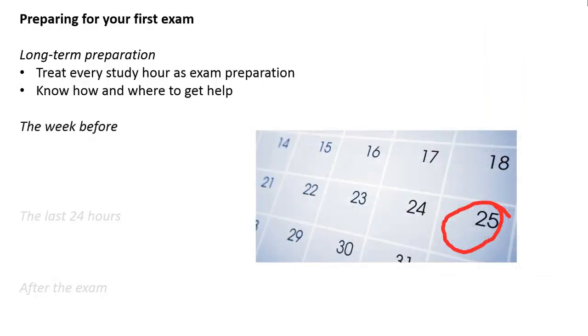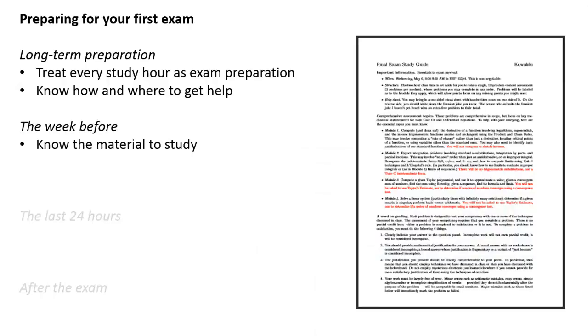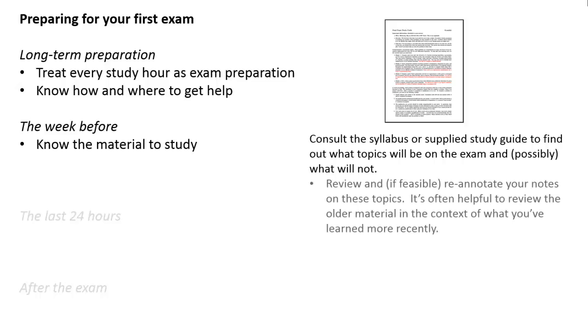But as we get to that week leading up to the test, what are some things you could be doing to focus your study sessions on exam preparation? Well, obviously, the first thing to do is know the material to study. Consult the syllabus or a study guide to find out what topics are going to be on the exam — and sometimes what topics won't be. Once you know what's going to be on the test, it's helpful to review and, if possible, re-annotate your notes from class on those topics.